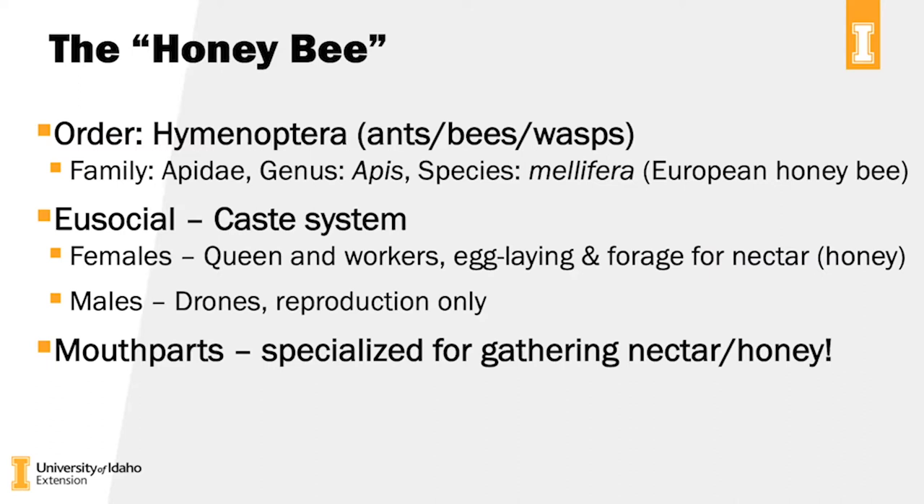We're going to focus on the actual honeybee. The honeybee is in the order Hymenoptera, grouped with ants, bees, and wasps. The species name is Apis mellifera — the European honeybee — the ones you might see around Idaho in white hive boxes. These are eusocial insects with a caste system: females include queens, who are the egg-laying individuals, and workers, who are the foragers out collecting nectar to eventually turn into honey. The males are drones, present only for reproduction. The mouth parts of the bee are very specialized for gathering nectar and turning that nectar into honey.